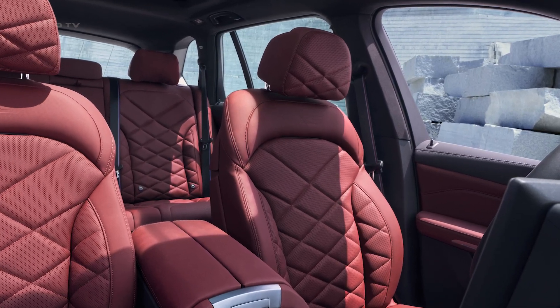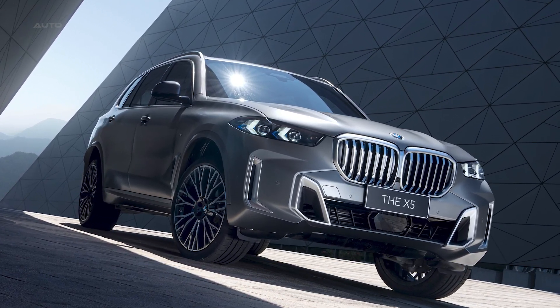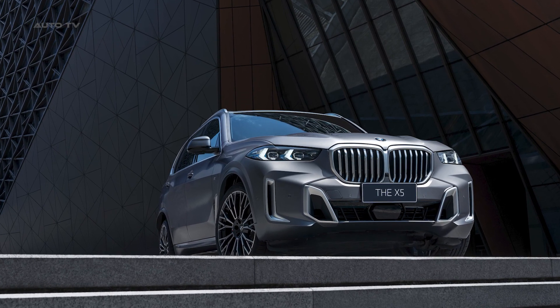Specifically tailored to meet the requirements of Chinese consumers, both models offer an additional 130 millimeters of wheelbase compared to the global version, ensuring ample legroom for rear passengers.